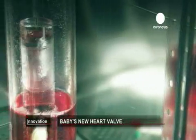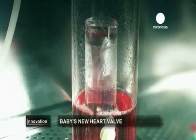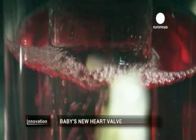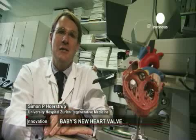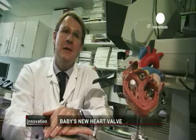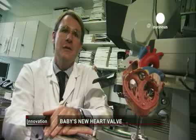The first patients could receive replacement valves made from their own cells as early as 2014. I feel very excited about it that we are now entering, after such a long time of pre-clinical work, the clinical scenario, and that we can start treating pediatric patients with this very new technology.